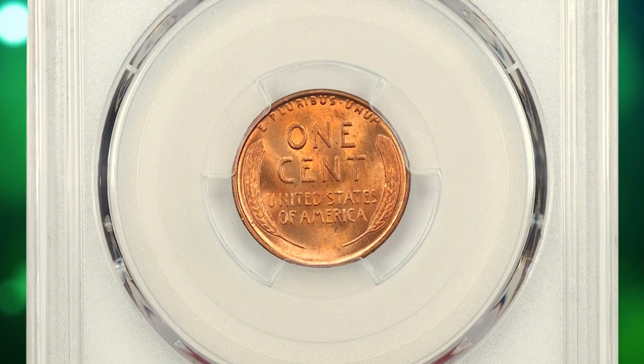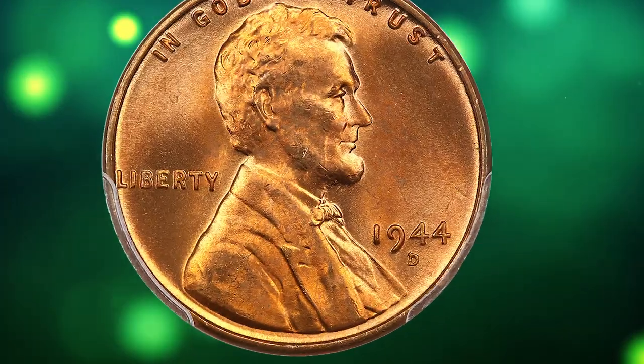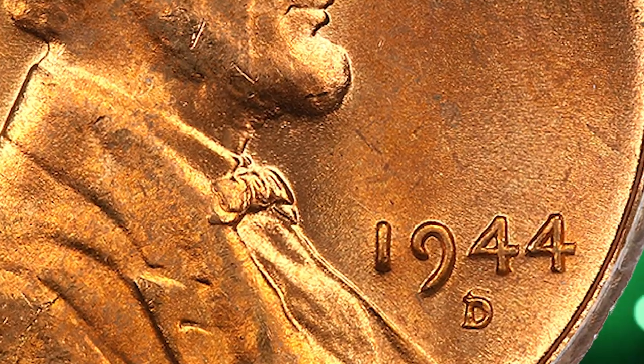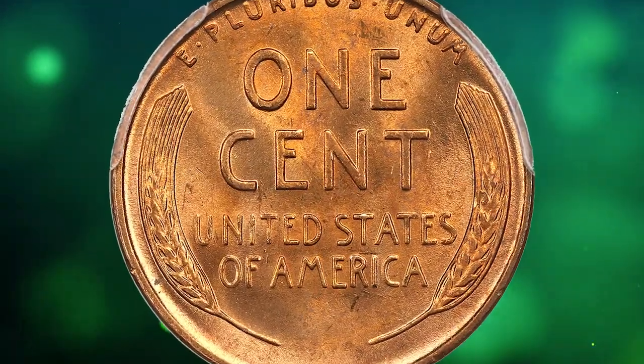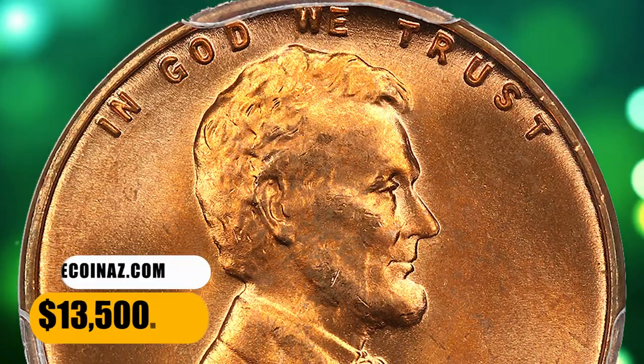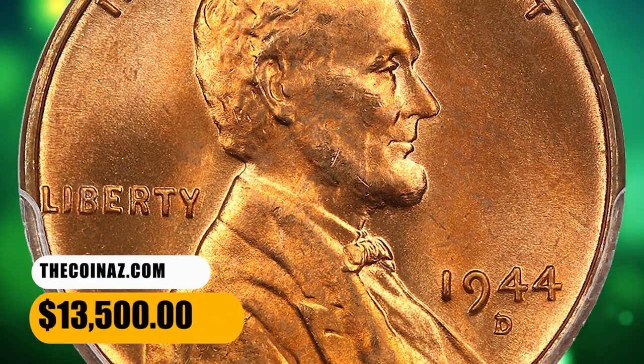Number 5: 1944 Lincoln cent with D-over-S repunched mint mark — a highly sought-after wartime error penny. The secondary S is clearly evident, protruding from the top of the D. The MS66 Plus grade by PCGS adds to the overall value of the coin. It sold for $13,500.